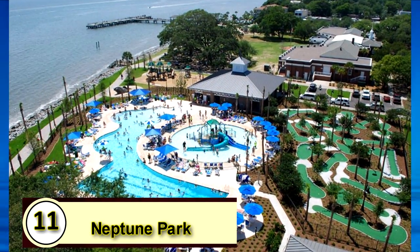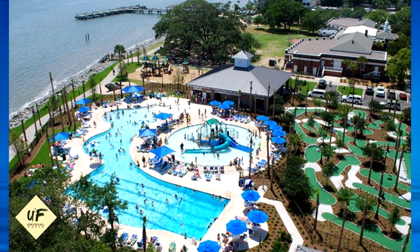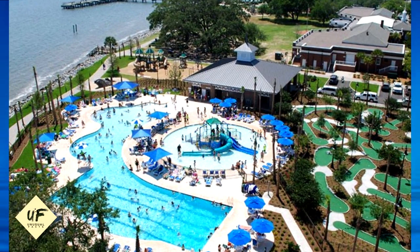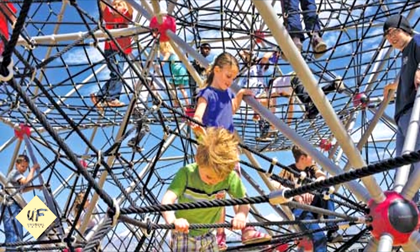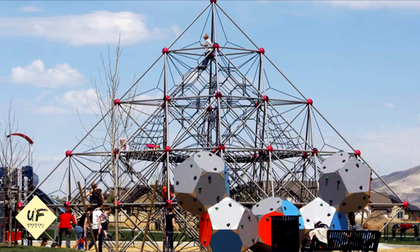11. Neptune Park. A 30-foot-tall climbing pyramid — taller than most two-story homes — located in Saratoga Springs, Utah. It opened in 2012. The pyramid's structure is metal, and rope netting inside prevents kids from falling more than six feet. Its designers touted it as the largest play pyramid in the Western hemisphere.